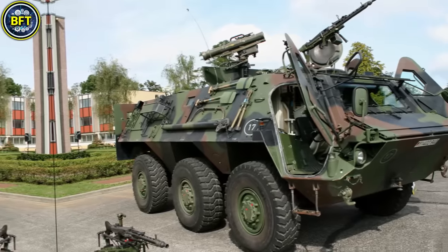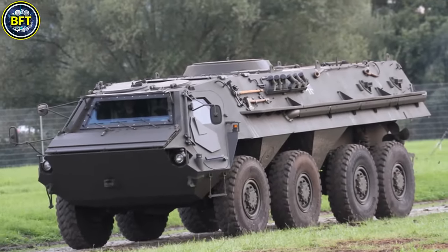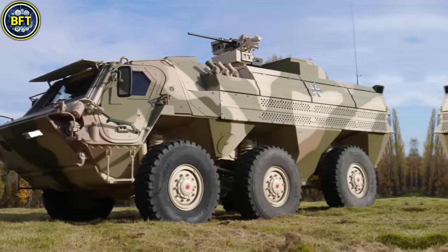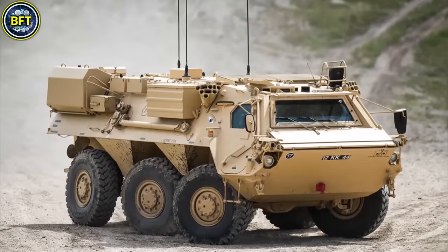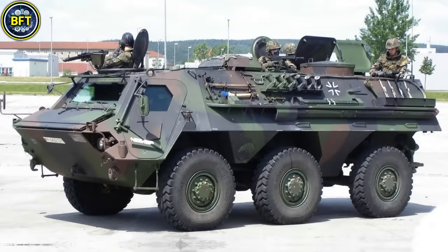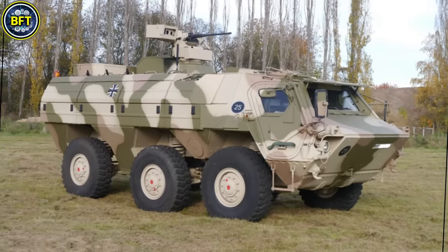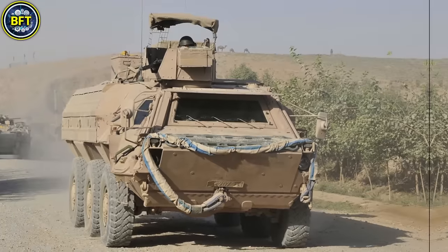Number 7: TPZ Fuchs. The TPZ Fuchs is a versatile six-wheeled armored personnel carrier designed in Germany by Rheinmetall, initially developed by Daimler-Benz in the 1970s. Widely used across Europe, including by the Dutch Army, it is known for its adaptability in both combat and support roles. Weighing approximately 17 metric tons, it offers a balance between protection and mobility, primarily equipped with light machine guns for self-defense. Its robust engine produces 320 horsepower, allowing speeds up to 100 kilometers per hour on road, with effective amphibious capability. With modular armor, the TPZ Fuchs can be equipped for electronic warfare, medical evacuation, and reconnaissance.